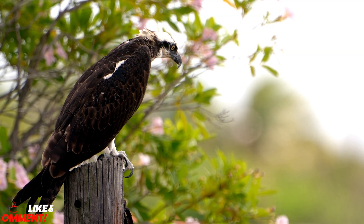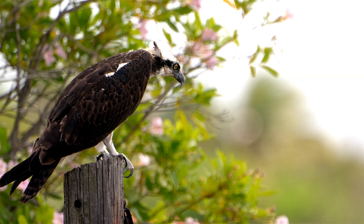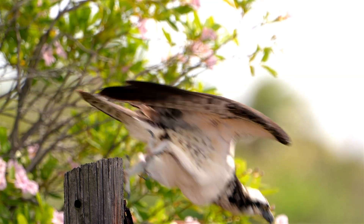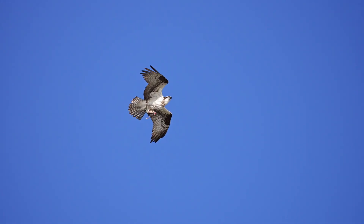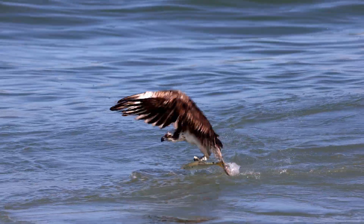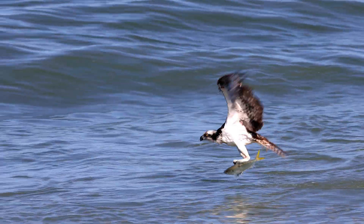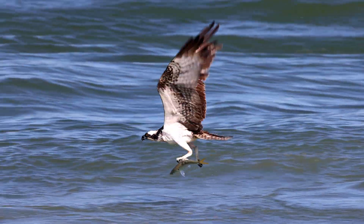Unlike most raptors, ospreys have a reversible outer toe. This zygodactyl arrangement allows them to switch between a three-forward, one-back grip, and a two-forward, two-back configuration. This unique grip gives them a vice-like hold on slippery fish, ensuring their catch doesn't wriggle free mid-flight. The soles of an osprey's feet are covered in tiny, backward-facing spines called spicules. Combined with razor-sharp, curved talons, these act like biological Velcro, gripping fish scales with relentless efficiency.